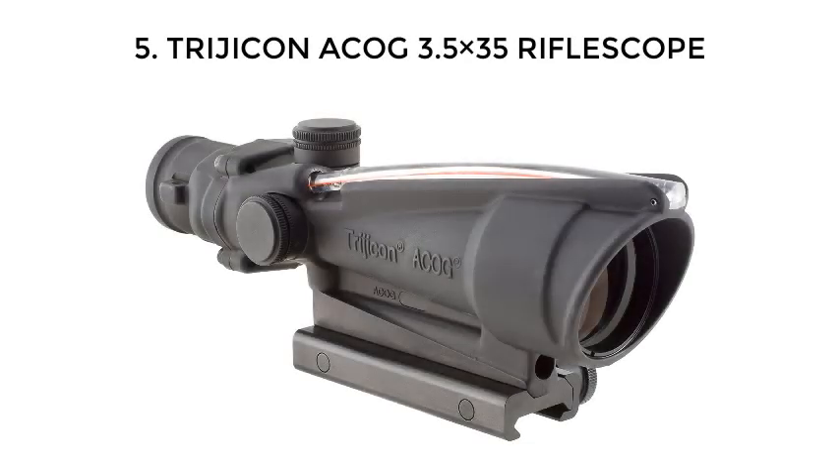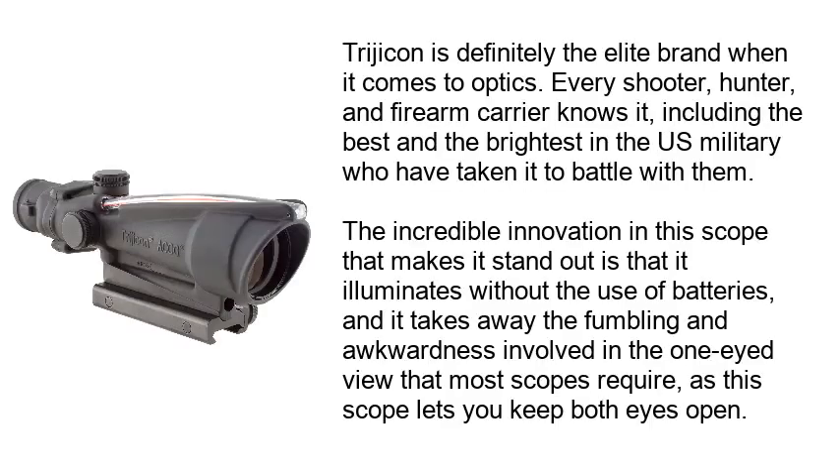Number 5: Trijicon ACOG 3.5x35 Rifle Scope. Trijicon is definitely the elite brand when it comes to optics. Every shooter, hunter, and firearm carrier knows it, including the best and brightest in the U.S. military who have taken it to battle with them. The incredible innovation in this scope is that it illuminates without the use of batteries, and it eliminates the fumbling and awkwardness of the one-eyed view that most scopes require, as this scope lets you keep both eyes open.